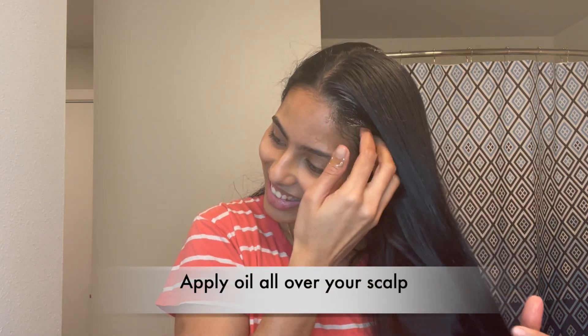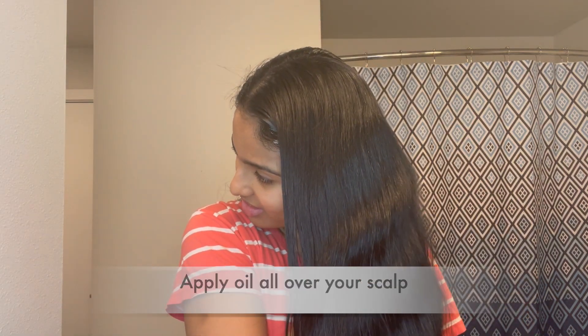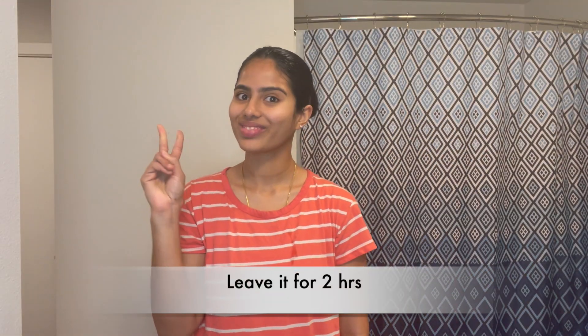Stir the oil nicely and take the amount you want to apply. Detangle your hair before applying oil. Apply it thoroughly on each and every part of your scalp — if your hair is oily type you may need to wash your hair twice. Then slowly massage your scalp for five minutes to increase blood circulation. Don't forget to apply oil on your hair ends, and leave it for two hours.